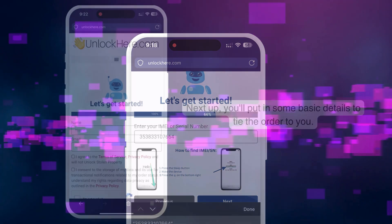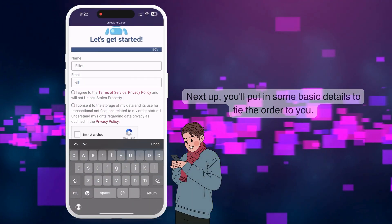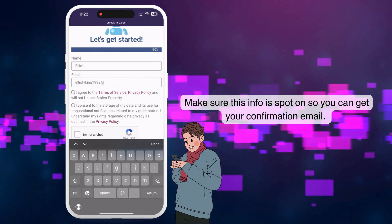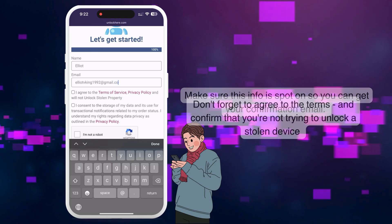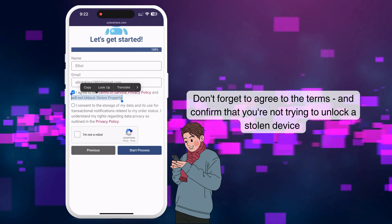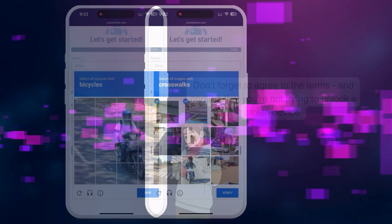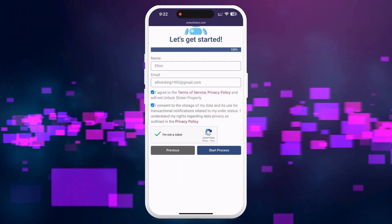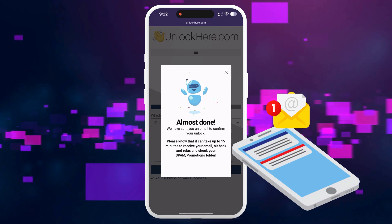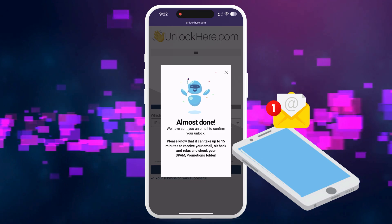Next, enter your basic information. This is important to link the order to your account and to ensure you can receive your order confirmation. You'll get a confirmation code sent to your email later on. Make sure to agree to the terms confirming that you're not attempting to unlock a stolen device. Don't forget to click 'I'm not a robot' and complete a quick CAPTCHA. Afterward, click 'Start Process.' You should receive an email with a confirmation code shortly — check your spam or junk folder too, as it sometimes ends up there.